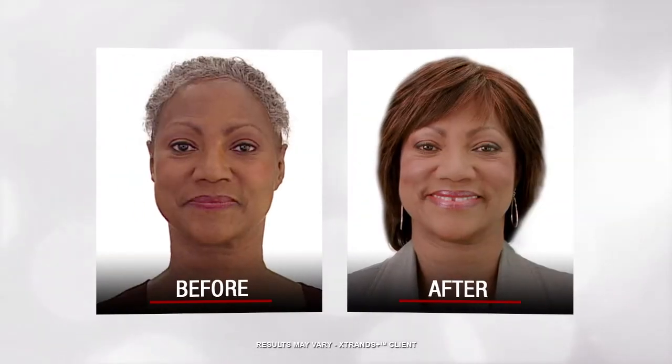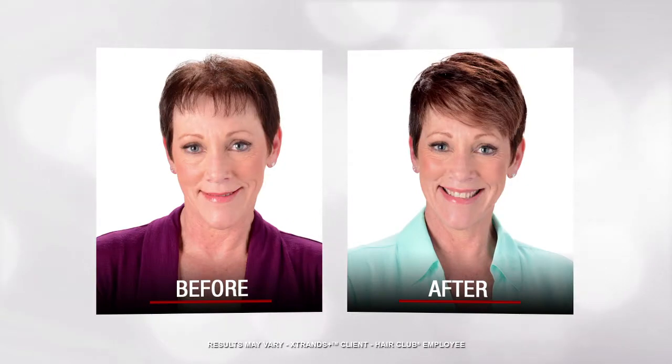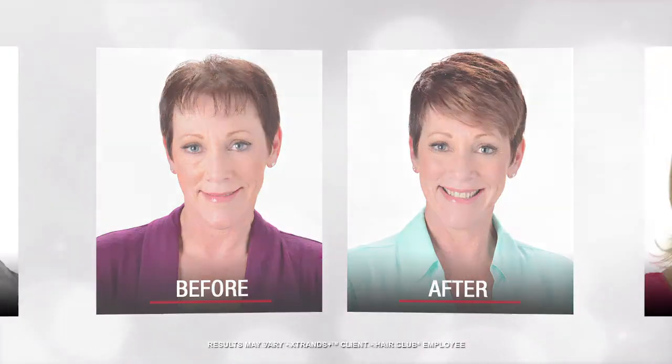Faster and less expensive than surgery, HairClub's high-quality, non-surgical hair enhancement process recreates the look and feel of your own natural hair.